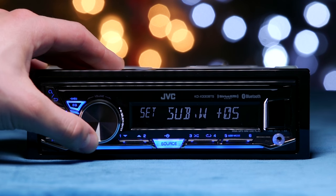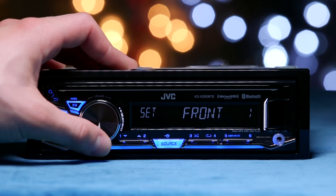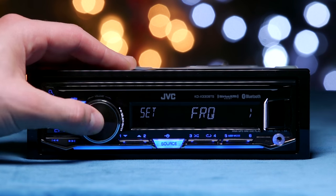You can adjust the subwoofer levels, fader, balance, volume adjustment, and amplifier gain. You can also select the specific size of the tweeters, speakers, and subs in use, and make individual adjustments to their gains and frequencies.